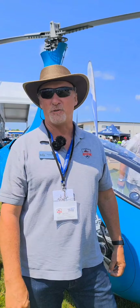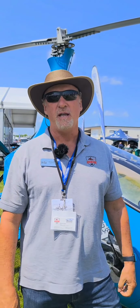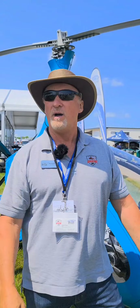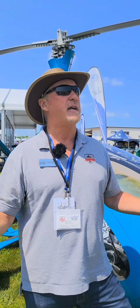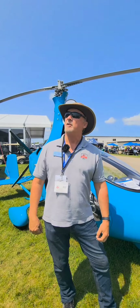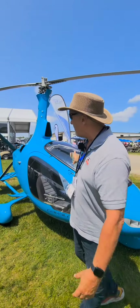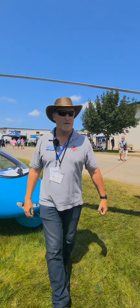Hey guys, Henry from Adventure Air. We're here at the Oshkosh 2024 air show and we're at the Autogyro booth once again — it is a gorgeous day today. It's been beautiful the last couple of days. Let's walk around and see what we've got here in the Autogyro booth. A couple of fighter jets flying overhead right now. Beautiful Blue Calidus right here.